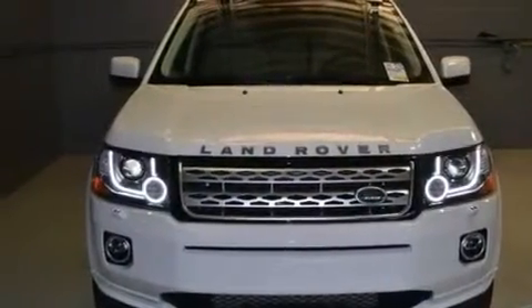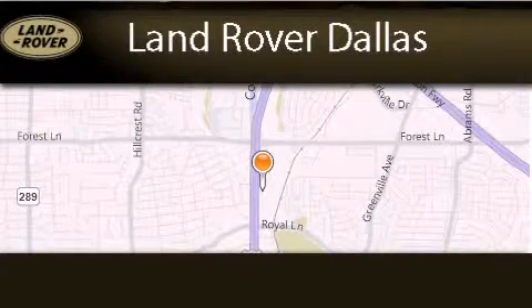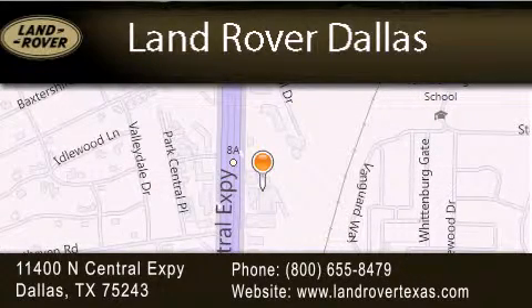This vehicle is sure to sell fast — call and arrange your test drive today. Land Rover Dallas is located at 11400 North Central Expressway in Dallas. Our goal is to exceed all of your expectations to ensure that you'll return for future visits.